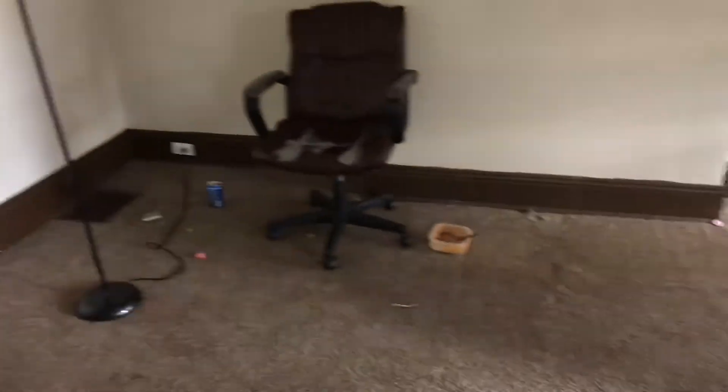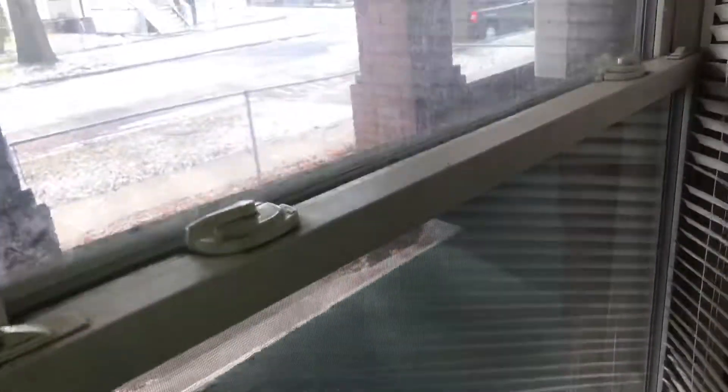We're going into the living room. Trash needs to be removed out of here. Carpet needs to be swept up and cleaned. We have broken blinds on the windows. The screen is broken and bent.